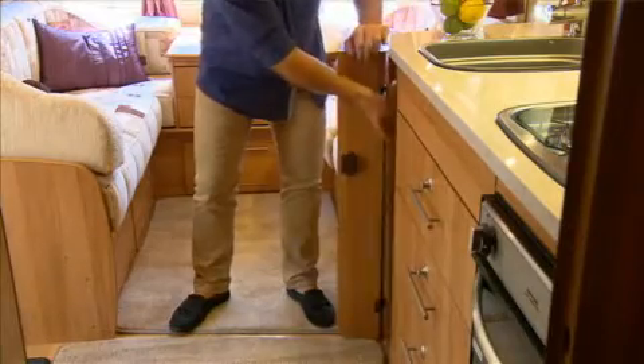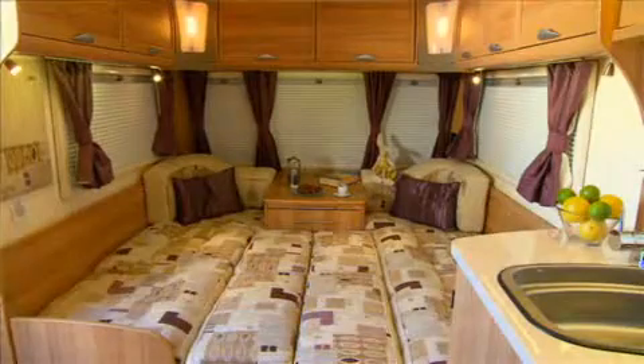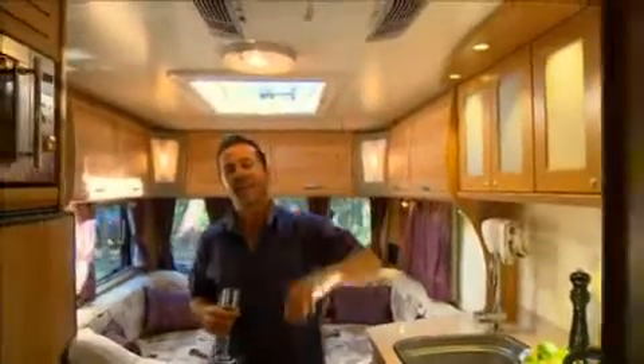The European styling and fit out is absolutely stunning, with fully sprung upholstery, beautiful walnut furniture, ducted heating and air conditioning. Each van comes with its own deep pile, loose fit drop-in carpet.